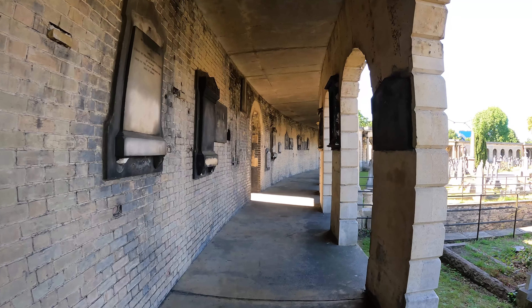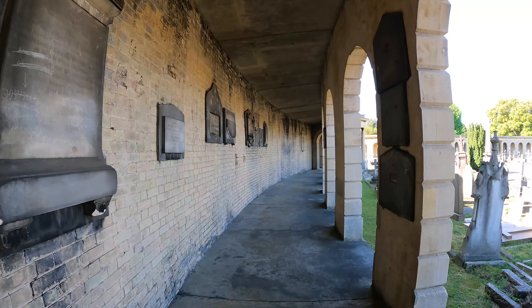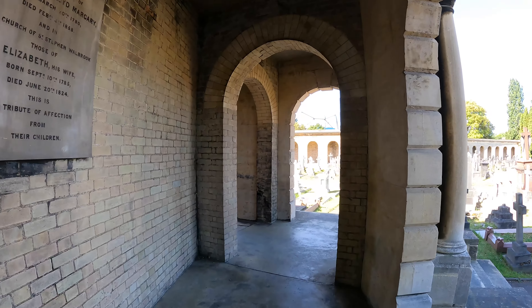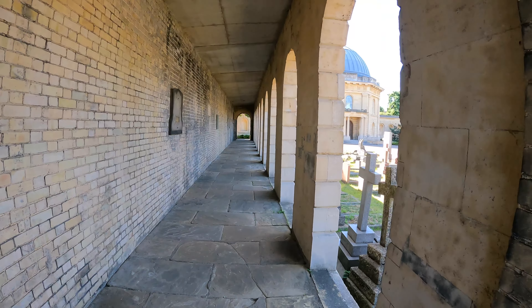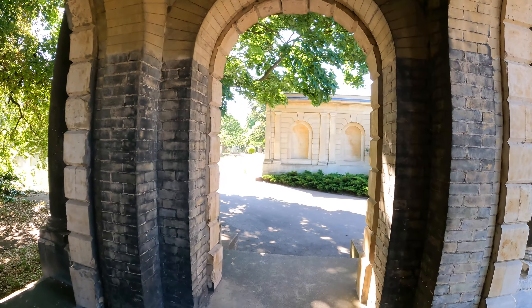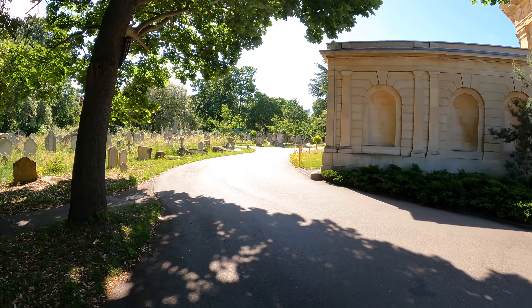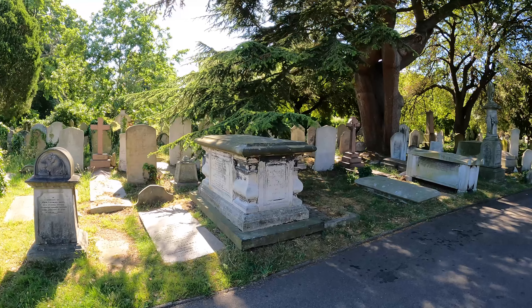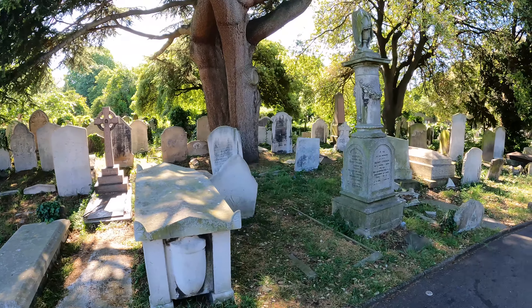I read that there wasn't meant to be as many graves here, but it proved so popular that they decided to make more space — this was meant to be just an open parkway. The plaques you can see on the wall on the left-hand side are the names of the people buried in the catacombs, and the position of the plaque is the same position as the body in the catacomb below. So we're just walking around the back of the chapel now — apparently this is the older part of the graveyard, but it all looks old to me.